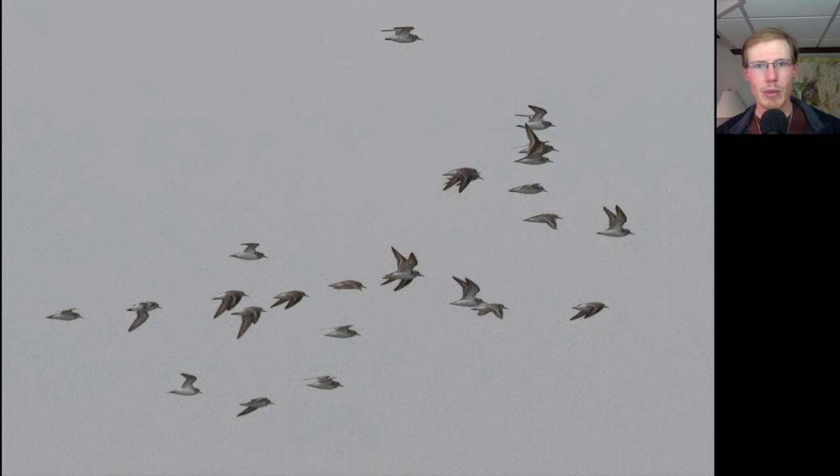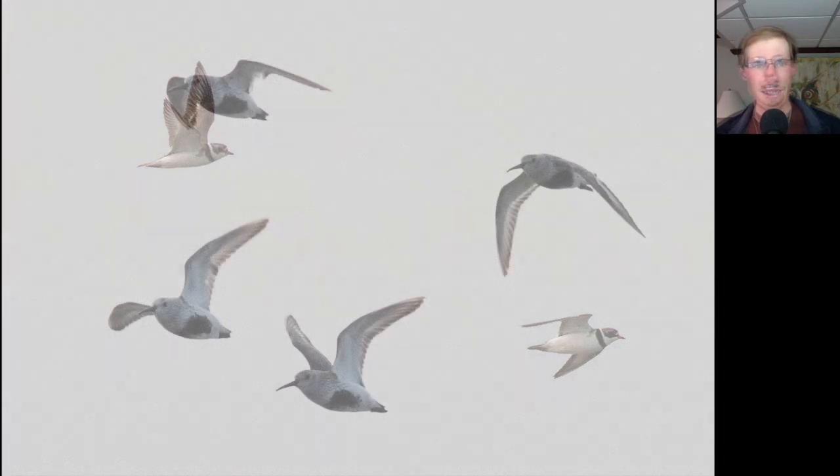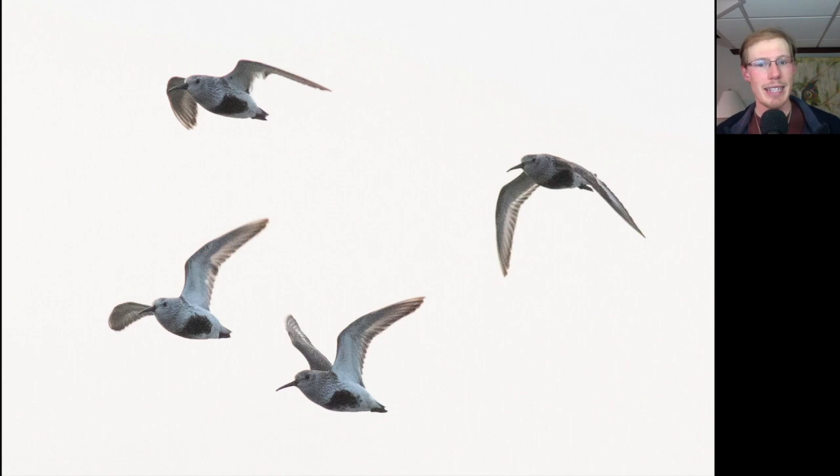I think the bird of the morning was semi-palmated sandpiper. We had numerous flocks, anywhere from about 10 to 20 birds up to 50 or more. We also had some semi-palmated plovers — they're kind of a smaller version of a killdeer with only one breast band, whereas killdeer is the most common shorebird flying over the Hawk Watch. With the flocks of semi-palmated sandpipers we also had some dunlin mixed in, and they're distinctive because they have black on the underside.